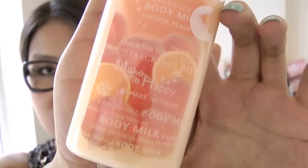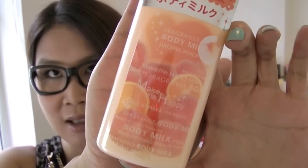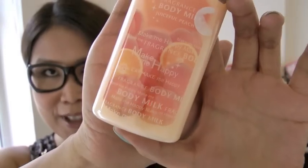I also got a body milk. Last month it was more of a grapefruit scent, and this month it's more of a peachy scent. I like peach scents so I picked this and I hope you enjoy it.